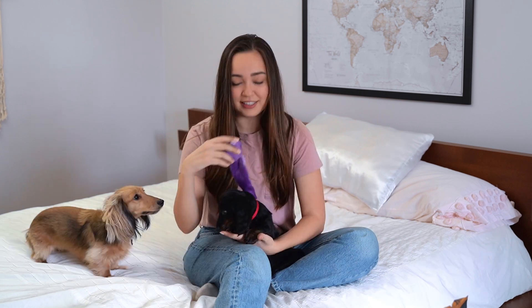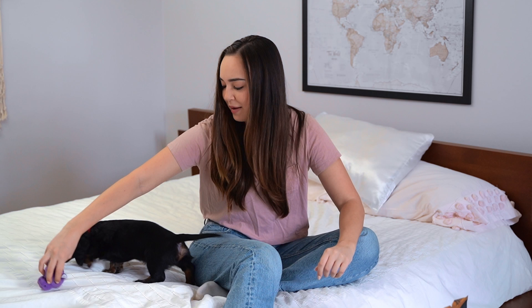I thought it would be great to start with a puppy haul video. This is going to be really hard to film with two dogs. I've got a bunch of Stanley's puppy stuff out here. Because he is the second miniature Dachshund in the family, I already have a lot of things from Stella that he's going to be able to use.